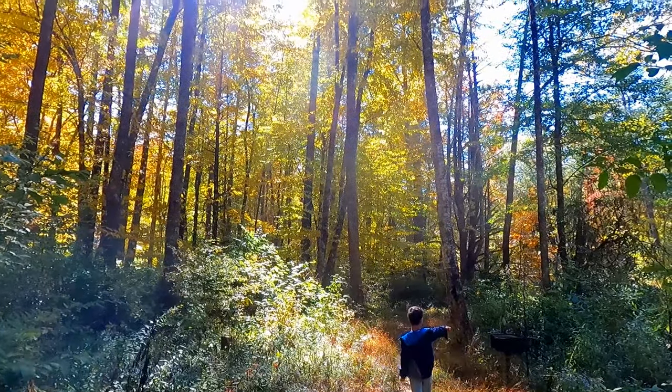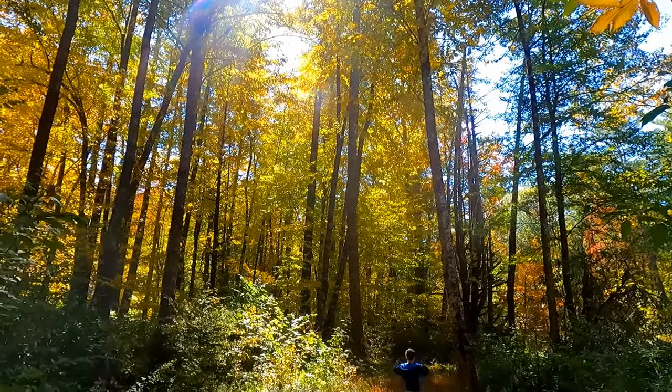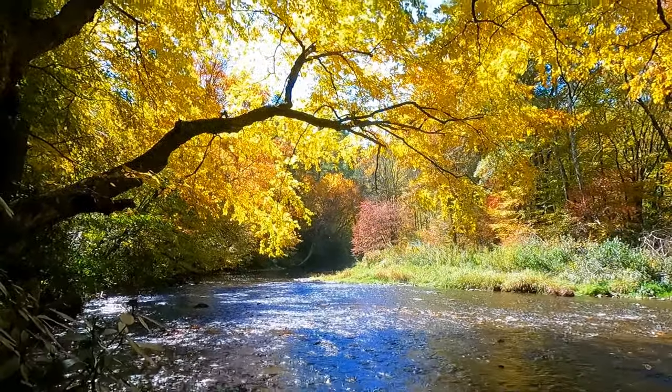If you're ever on the scenic Blue Ridge Parkway and you need a picnic area, Linville Picnic Area was a beautiful spot nestled in the forest — it sits right along the Linville River.